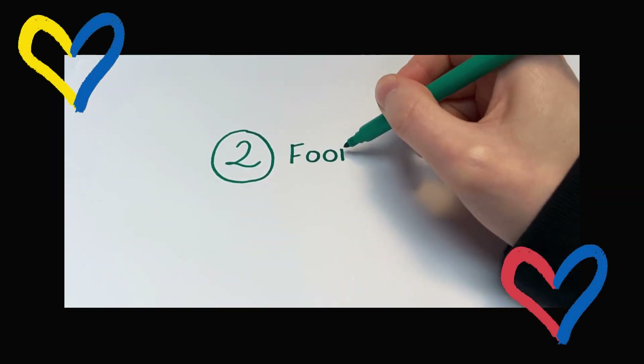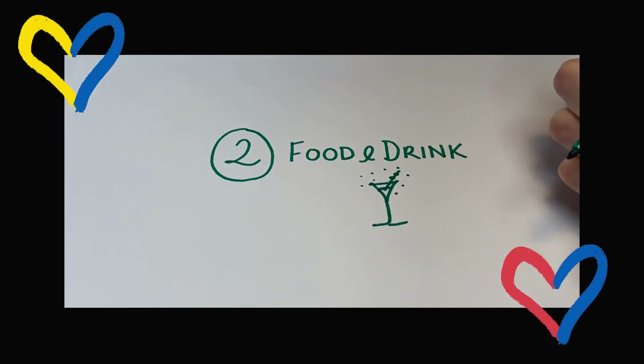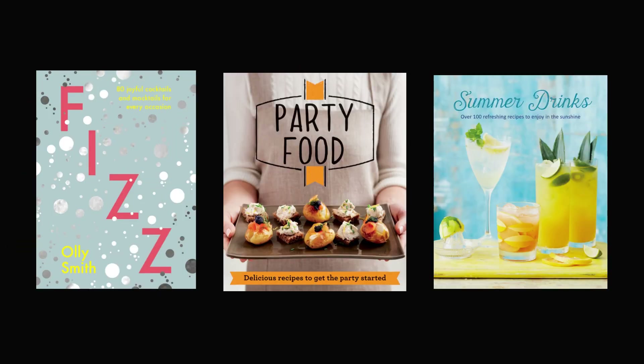Number two: food and drink. No party is complete without a beverage. Learn to make cocktails and mocktails and find fantastic recipes in our range of cookbooks.